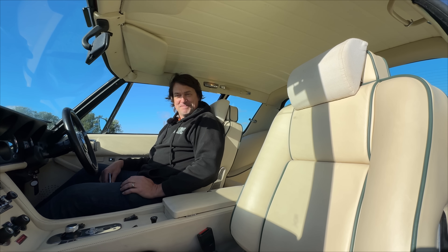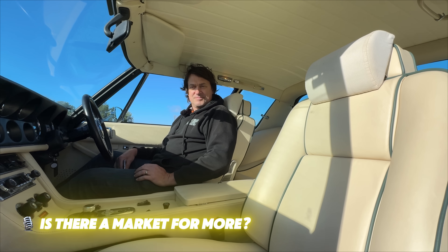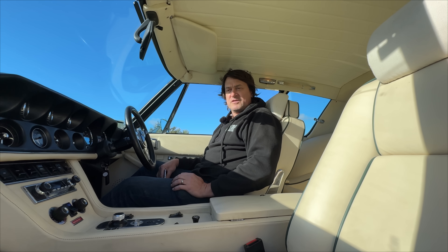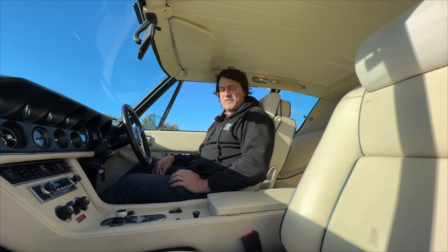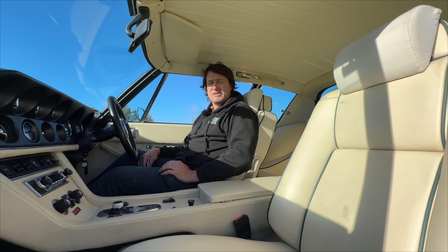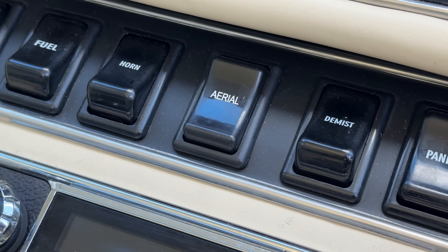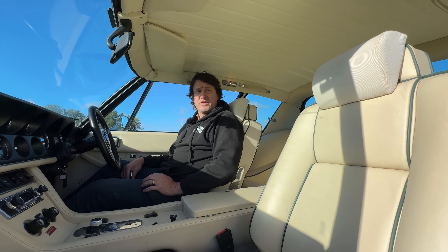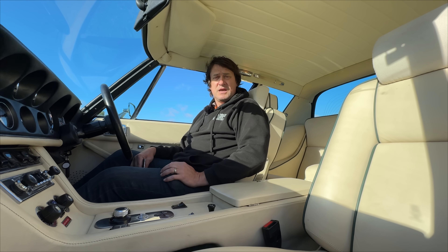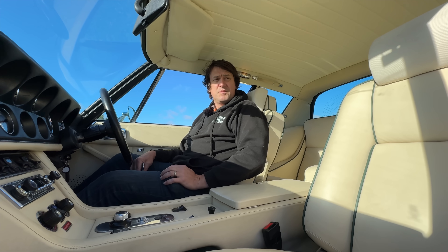This is the first Jensen Interceptor we've done. I've had a few enquiries over the years but this is the only one we've done, and I believe it's the only converted Jensen Interceptor in existence. We had it at the Goodwood Revival show recently and it got a lot of interest — the president of the Jensen Owners Club was there, very excited, and wanted to do a write-up themselves.